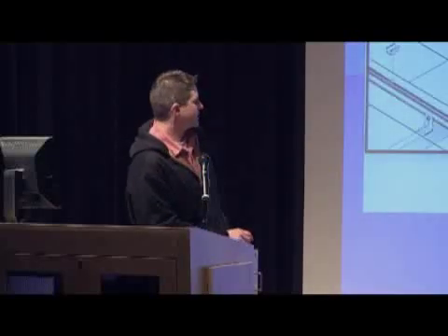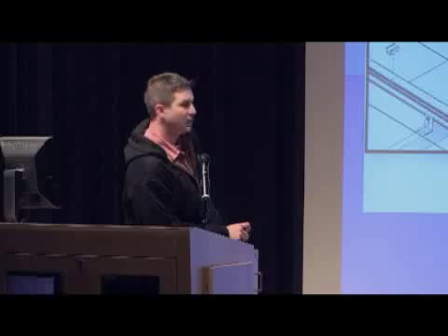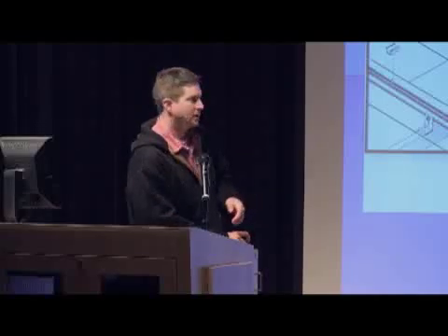On roof integration: for residential installations, we typically use a racking system where we lag-bolt into the rafters. For commercial installations — or some residential — we use what's called an S5 clip, which clips to the vertical seam on a metal roof, and then the panels clip directly to that.